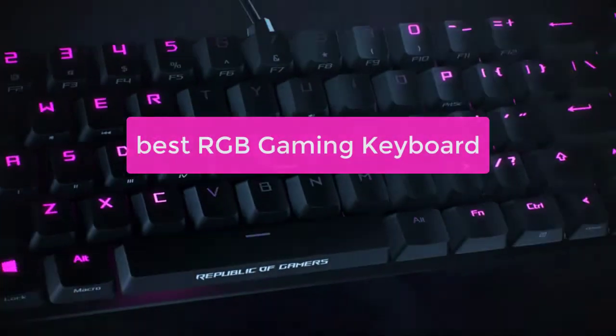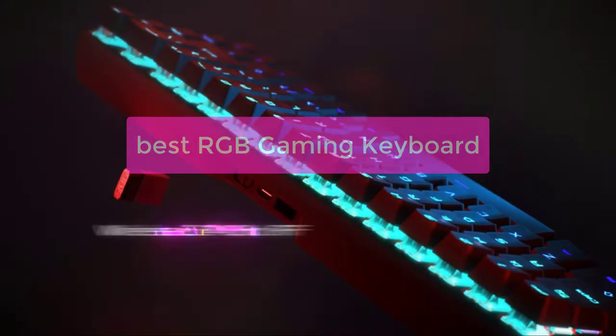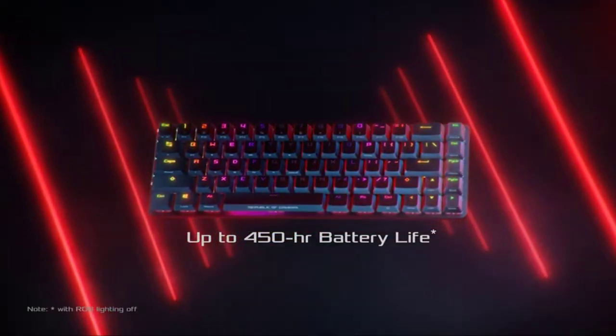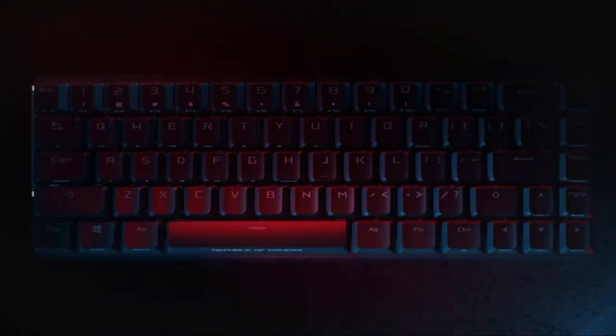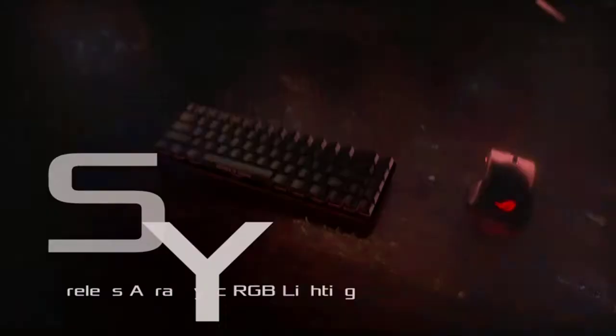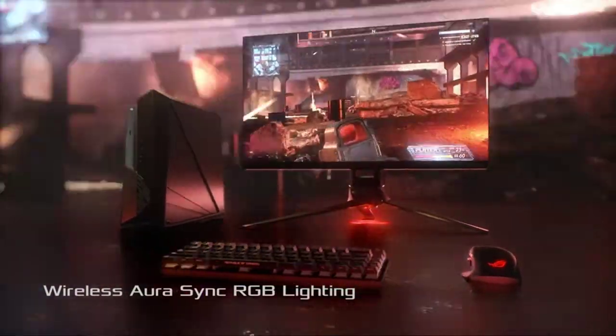Are you looking for a gaming keyboard that will optimize your gameplay and give you the best possible experience? Look no further than the best RGB gaming keyboard. This versatile tool lets you customize the colors of each key to create the perfect gaming environment. Its compact design makes it easy to take with you wherever you go. So if you're looking for a keyboard that will bring out your inner gamer, the best RGB gaming keyboard is the perfect choice.